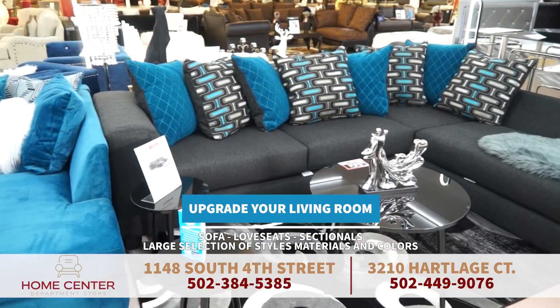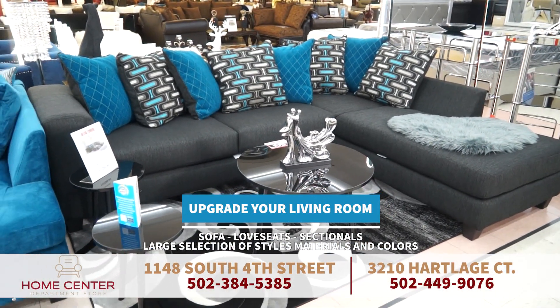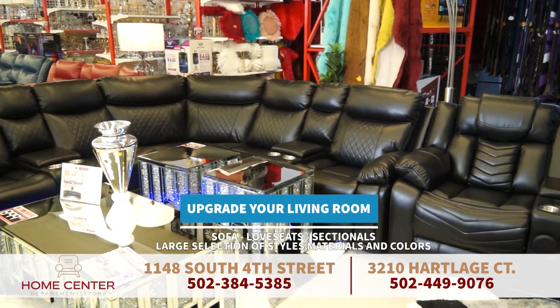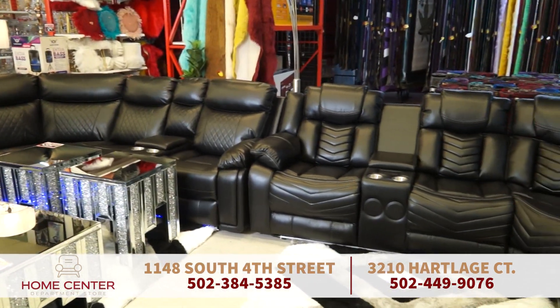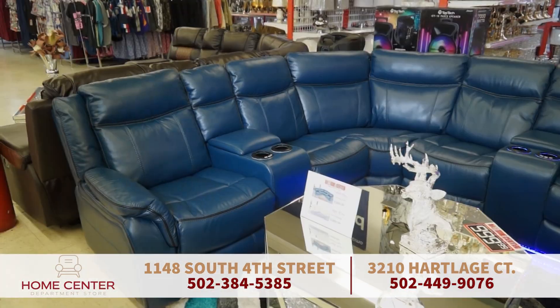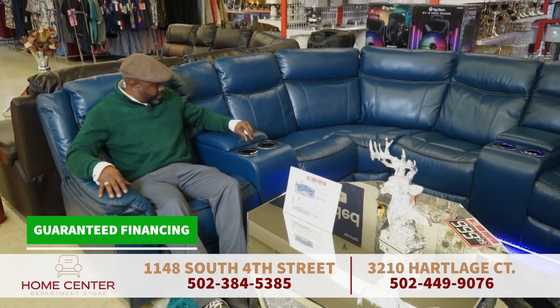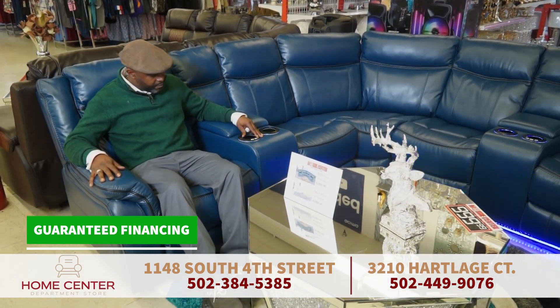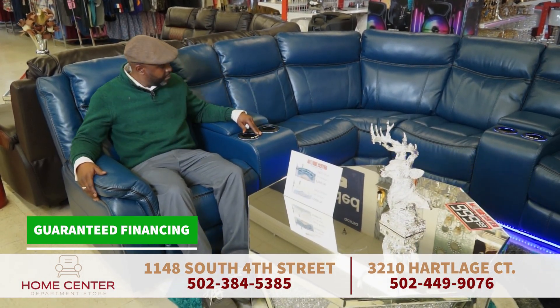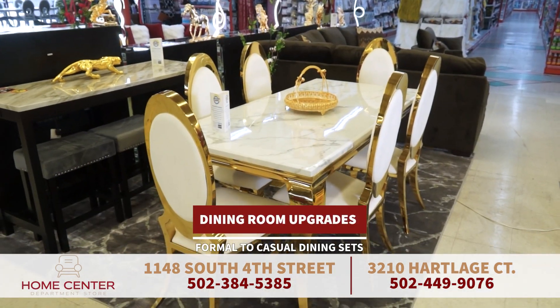Upgrade your living room with stylish selections of couches and love seats, oversized two- and three-piece sectionals, or choose between leather, velvet, or even powered two- and three-piece sectional recliners with LED lights and speakers in the upholstery. Colors and styles will vary, but with guaranteed financing options, these modern styles can be delivered to your family room or man cave.